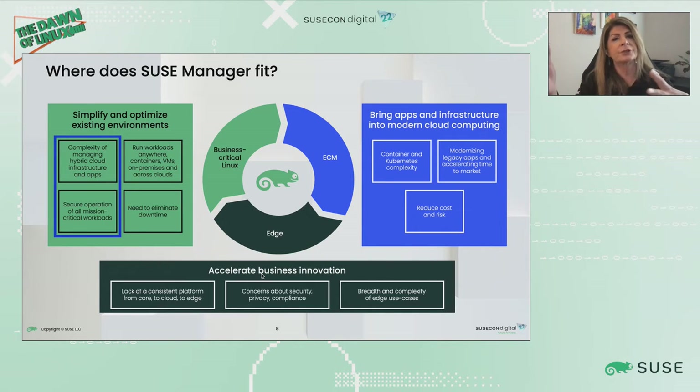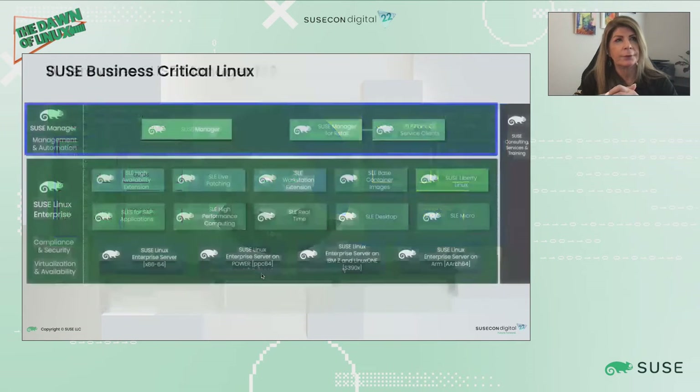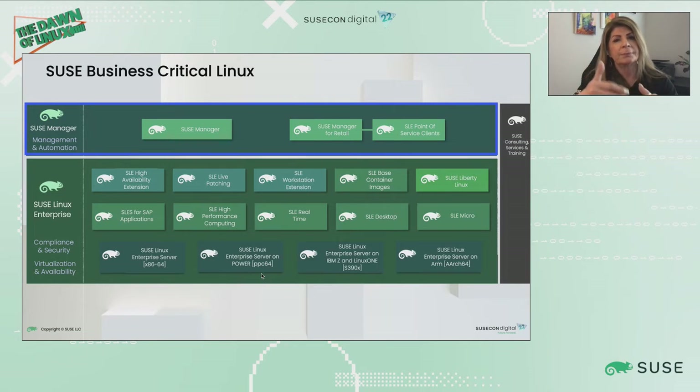Where does SUSE Manager fit into the overall SUSE picture? It fits into our business-critical Linux environment, which helps you simplify and optimize your existing environment, counteract the growing complexity in your infrastructure, and keep that infrastructure secure. SUSE has purpose-built Linux OSs for different environments — for SAP HANA there's SLES for SAP applications, and for the edge there's SLES Micro OS. But regardless of what SLES you're running, SUSE Manager manages it all.